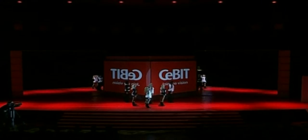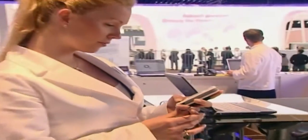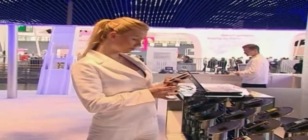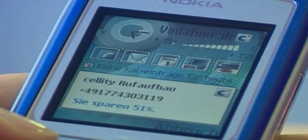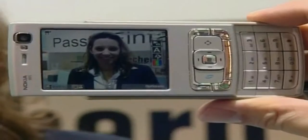The annual CeBIT fair opened with dancing and a light show. Mobile phone technology was one of the star attractions at this year's show. Electronics company Sellity unveiled intelligence software for mobile phones that can be downloaded as simply as a ringtone. It compares their own pay scale with other inexpensive connections.